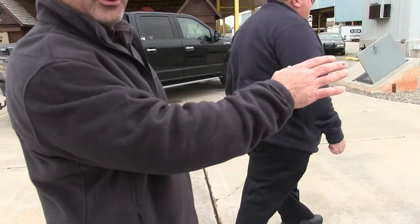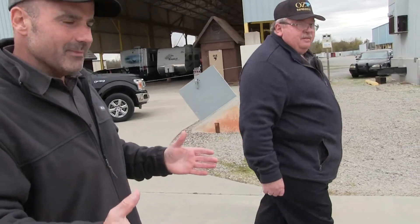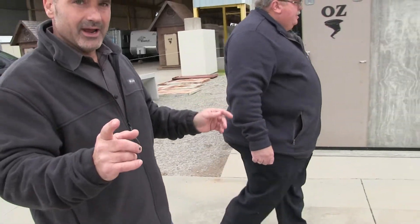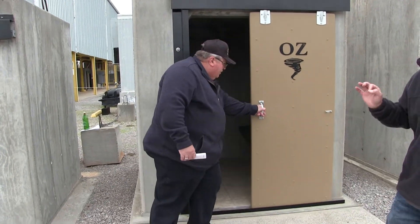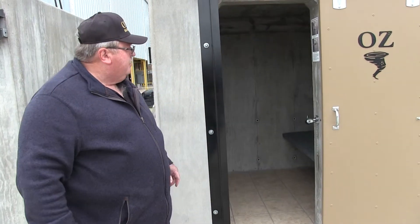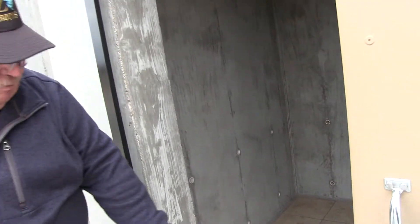We're servicing the whole state of Oklahoma right now, but if somebody out of state needs an OzSafeRoom, please contact us — we can deliver one of our smaller units. All we need is enough room to get a wheelbarrow in the backyard. I go in, hand dig the footing and base, form it one day, pour it the second day. This room is a monolithic, tornado-proof safe room — not a storm shelter. It's an F5-proof safe room poured in one solid piece, so there are no seams. You can have a tree or a car fall on it and you're going to be safe.